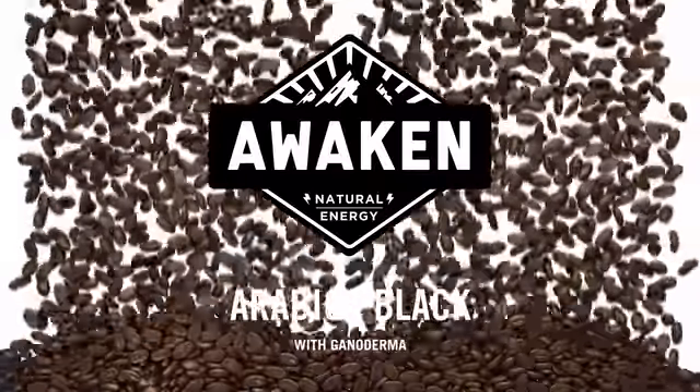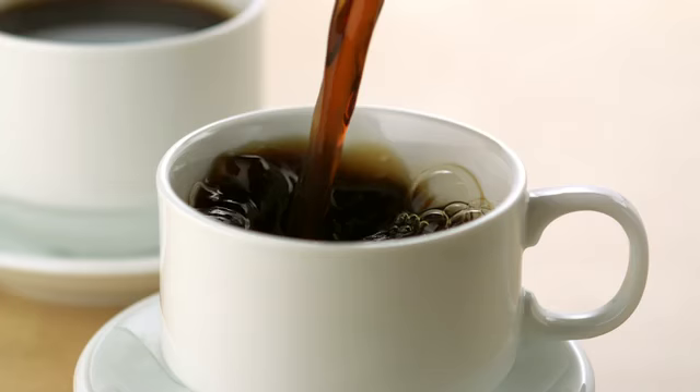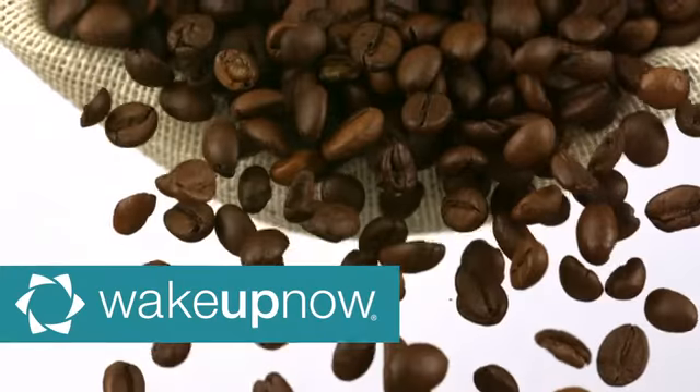Introducing Awaken Arabica Black — tear and pour coffee with Ganoderma. Healthy, natural coffee that's ready when you are. Available only from Wake Up Now.